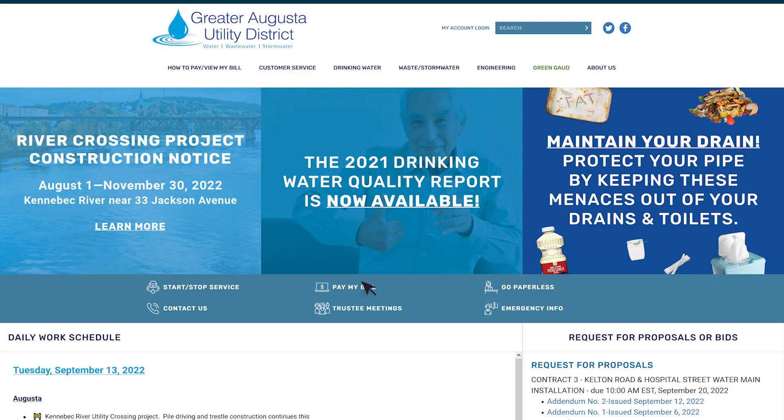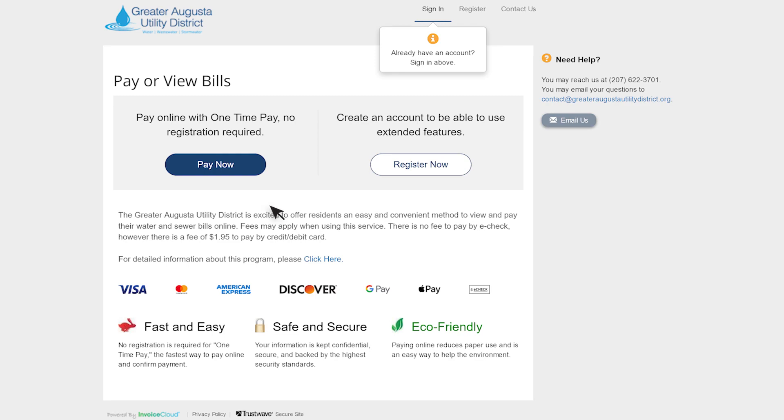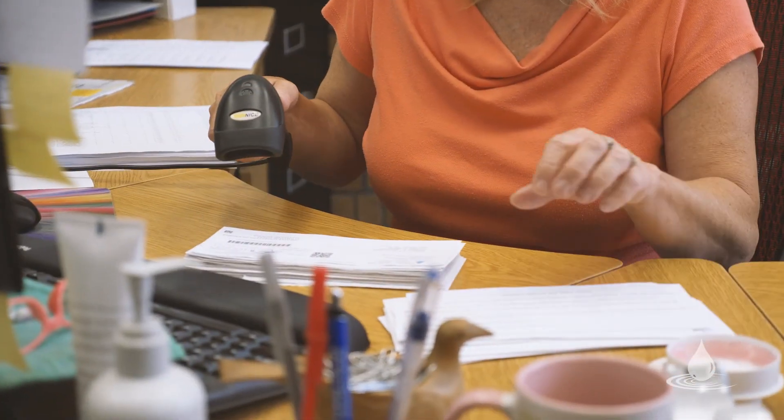There's a button that says 'Pay Now.' You can go to that button and it walks you through if you want to sign up for paperless billing, auto pay, or if you prefer you can call and we can actually do it for you. Everything is automatic — you'll never miss a payment.